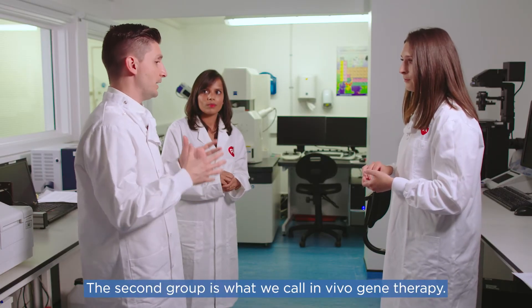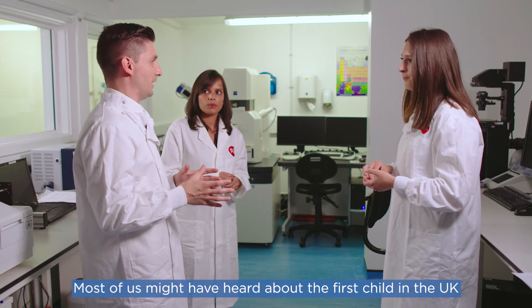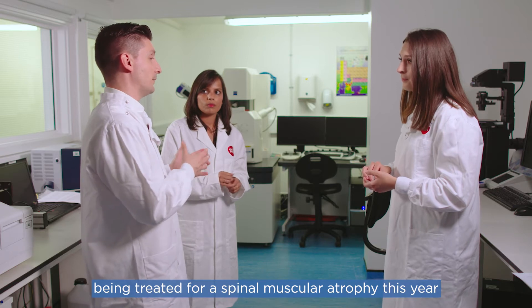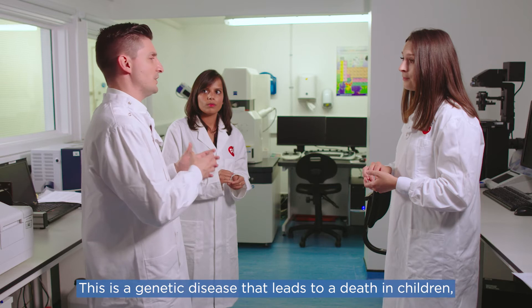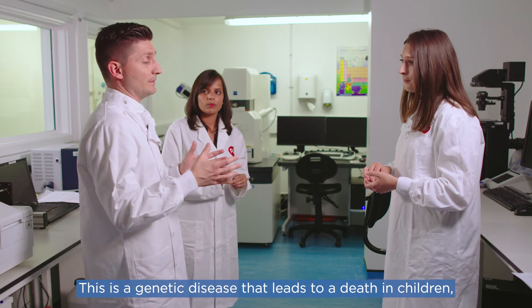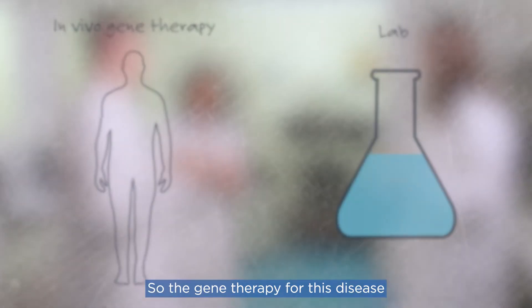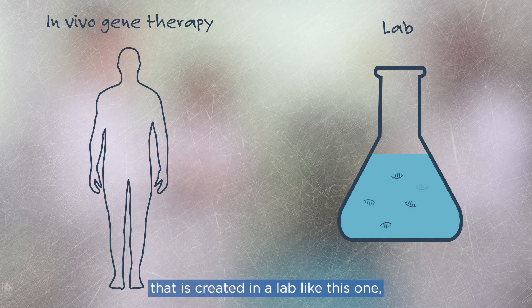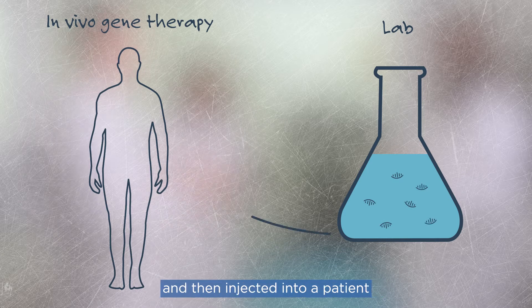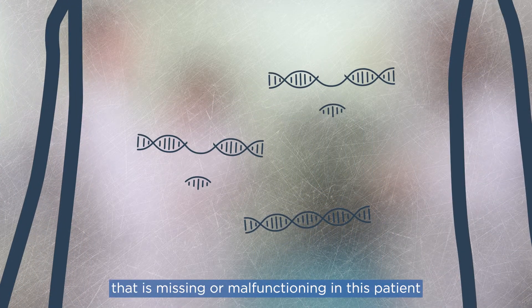The second group is what we call in vivo gene therapy. Most of us may have heard about the first child in the UK being treated for spinal muscular atrophy this year with gene therapy — a genetic disease that unfortunately leads to death in children, with no other treatment available. The gene therapy for this disease is based on genetic material created in a lab like this one, and then injected into a patient to substitute a gene that is missing or malfunctioning and causing the disease.